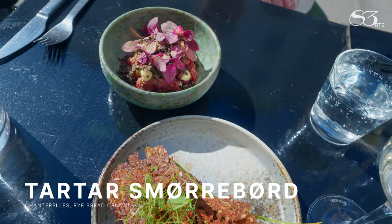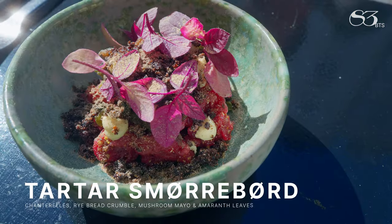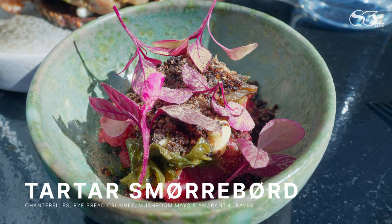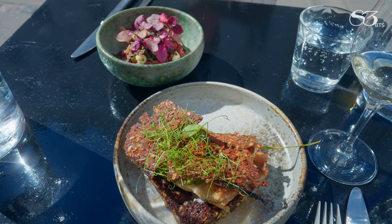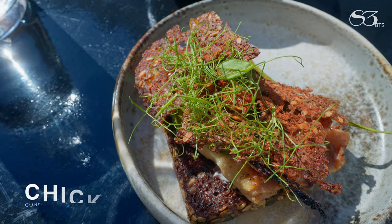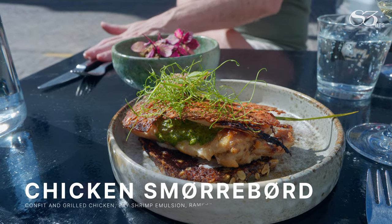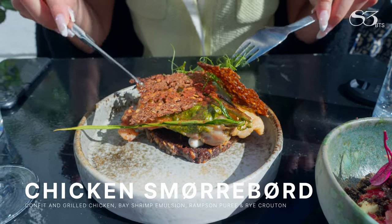Pickled seaweed and chanterelle, with a ripe red crumble, a set mushroom mayo, and some amara leaves on top. Then you have the confit and grilled chicken underneath a beige shrimp emulsion, some ramsons purée, new onion, rye bread crouton, and tomato powder.